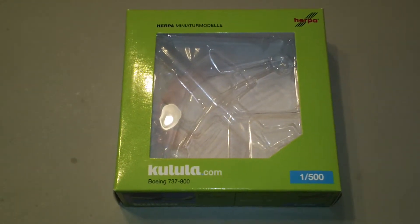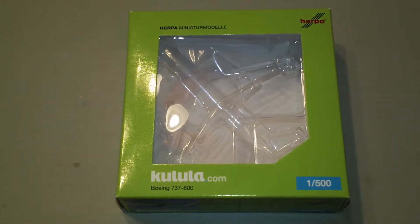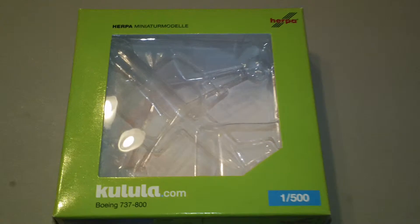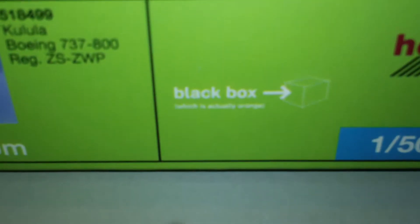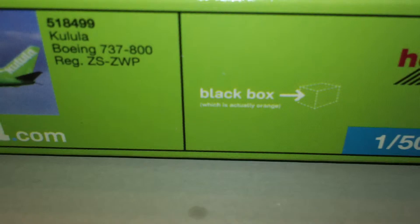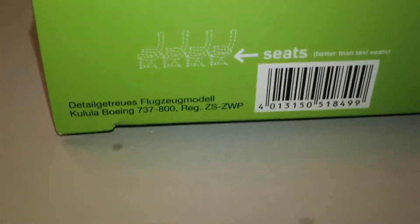The registration is ZS-ZWP and it is powered by two CFM-56-7B26 engines. This one is a pretty sought-after model. You can see right there it says 'black box' — it actually has that on the plane to show you the approximate location on or in the plane where the black box is.